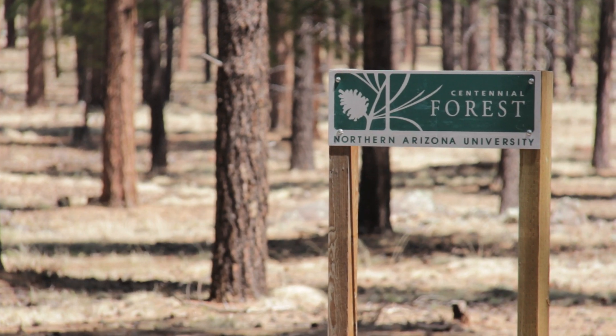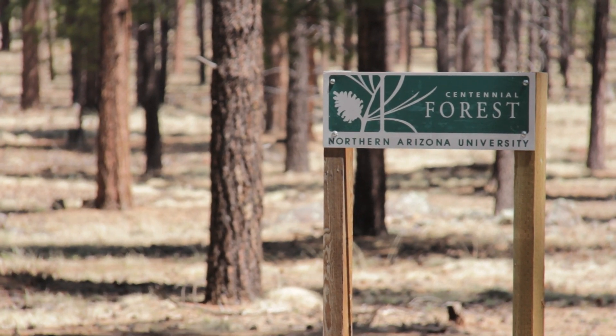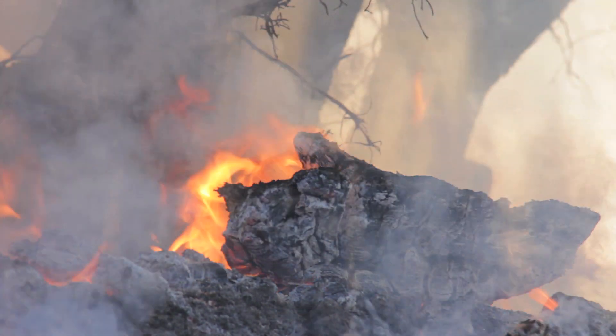The Centennial Forest was created in April of 2000, and it was created for the purpose of research and education and also to help protect our community against wildfire.